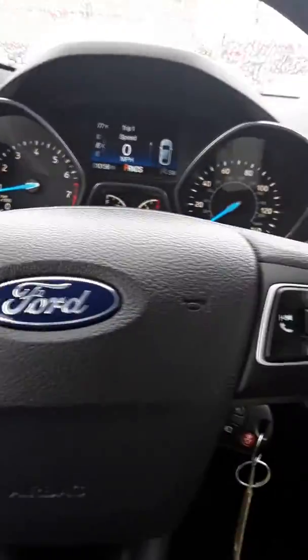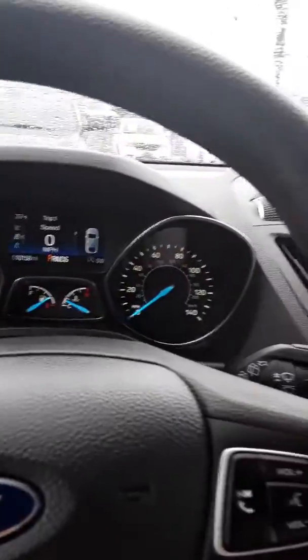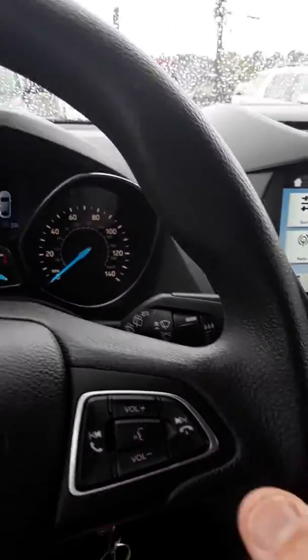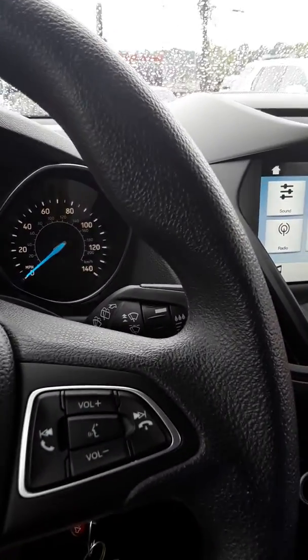It has a great setup here. Everything is really easy to get to, really easy to see. You even have this little button right here, which I love. You can push this, and it allows you to control your radio, so we're going to turn it up right here.